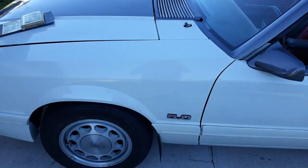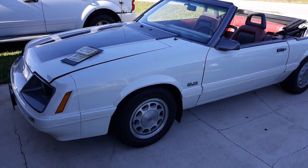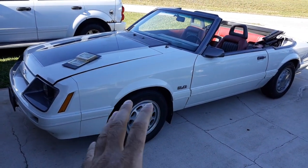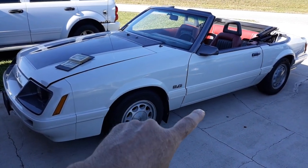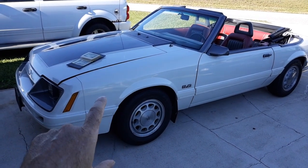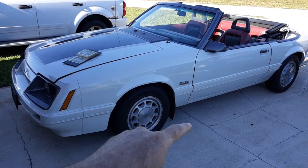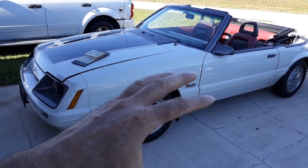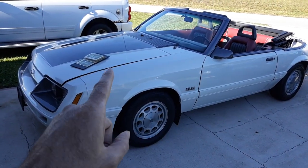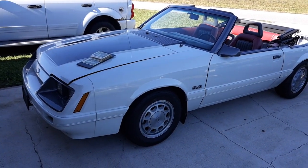Let me give you a little close-up of the motor that's in this car. Now in 1985, convertible — automatic only. These cars came with a throttle-body-injected 302, automatic only. If you had a stick shift, it was carbureted. But an automatic car had a throttle-body fuel-injected motor in it. So let me show you what's in it now.